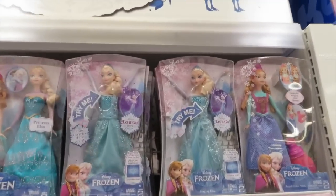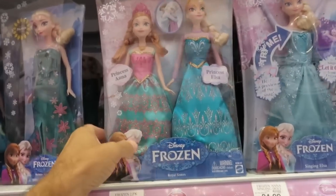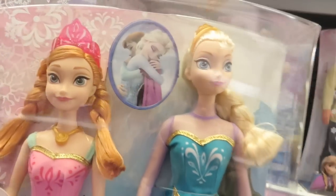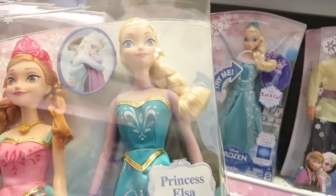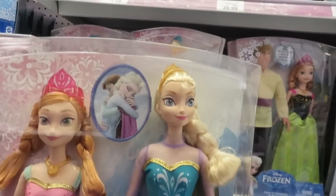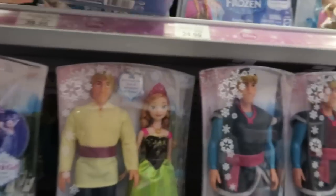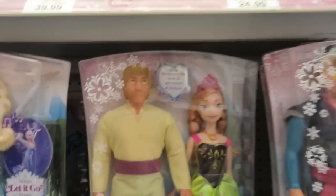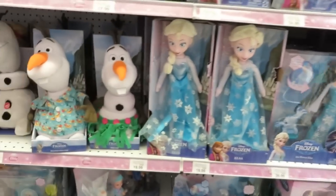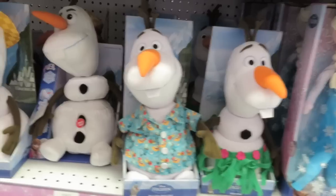Look at all the Frozen stuff! That's a really pretty pack right there — the Royal Sisters. I don't remember seeing that one. I think that's brand new. Those dolls actually look a little bit nicer than some of the other ones. Look at Olaf in his little Hawaiian shirt — it's so cute. There's a whole bunch of Hawaiian Olafs.